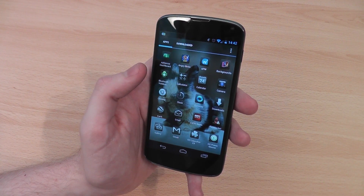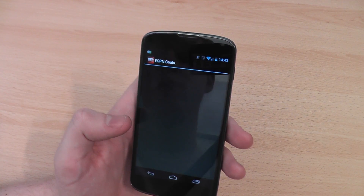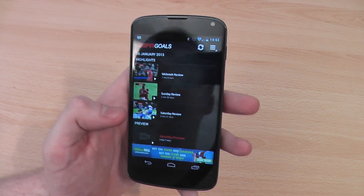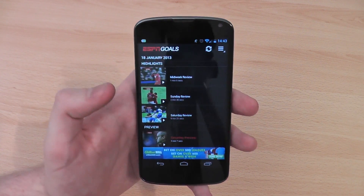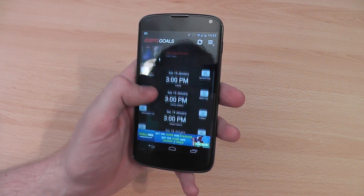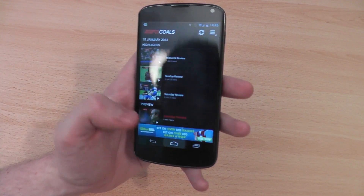Another really good one if you're a football fan — or a soccer fan — is ESPN Goals. I believe this is only a UK-based app, so sorry if you're watching from the US, but every single time there's a match on, just an hour or two after the match you can watch all the goals from any Premier League match, which is really, really useful.